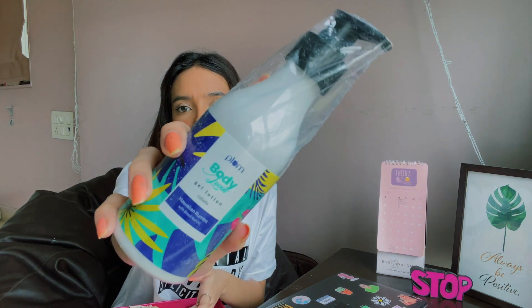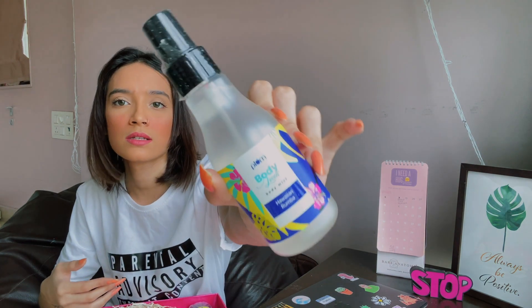So this one is a gel lotion — this is what it looks like. Then we have the Hawaiian Rumba body mist, which smells so good because my sister ordered it and really loved it. And then we have the Plum Body Loving shower gel in Hawaiian Rumba. All three are the same scent but in different forms: gel lotion, body mist, and shower gel. I highly recommend these products — I'm literally in love with them. They smell absolutely amazing.